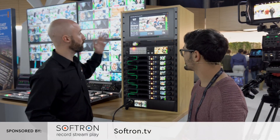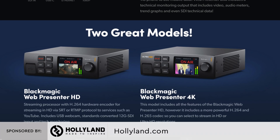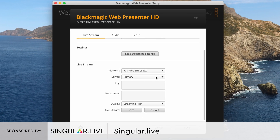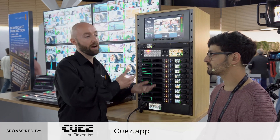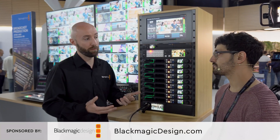Thank you Alex. What we've done is on the WebPresenter HD and the WebPresenter 4K models, we've now added support for the SRT protocol. This is a more secure, more reliable, and more efficient way of sending video data versus the RTMP counterpart, which still exists on those products, but we've now got SRT as well.